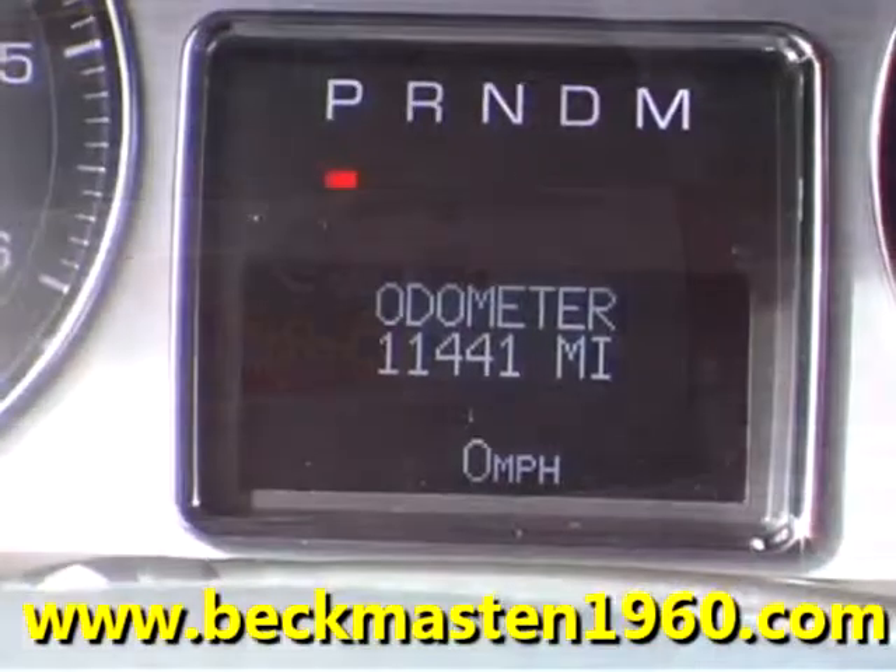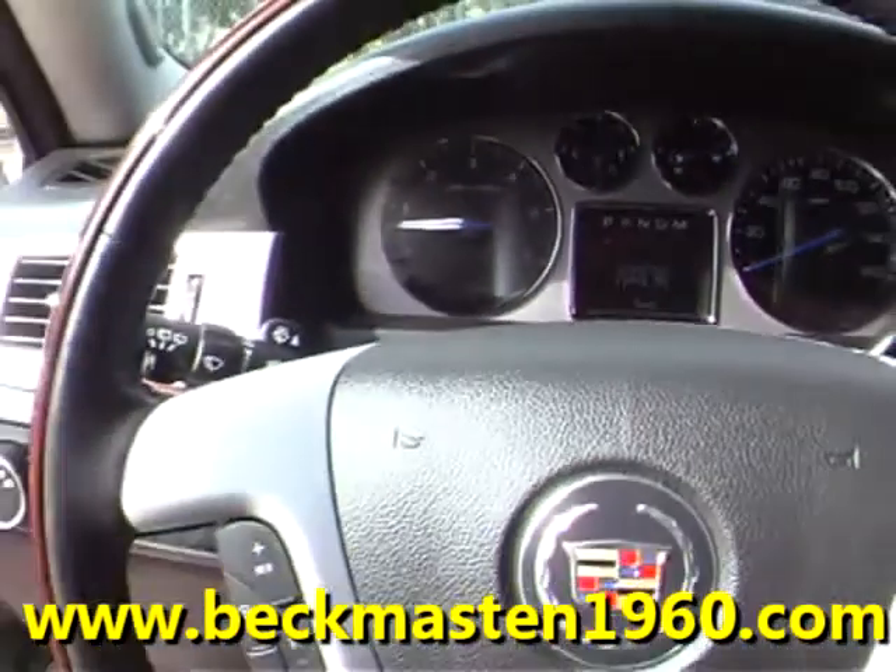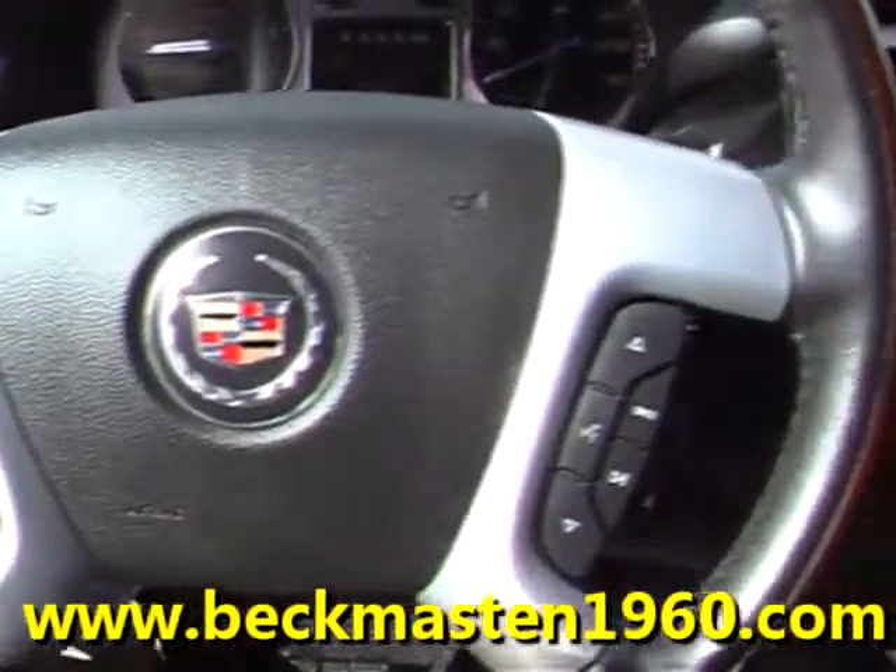Now folks, it has only 11,000 miles and sure looks like it. It is in excellent condition.